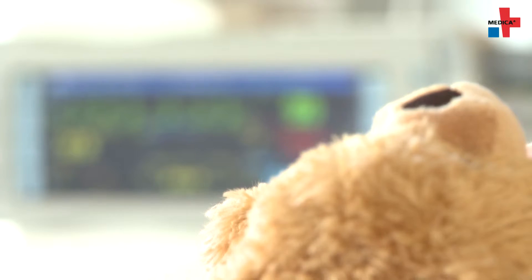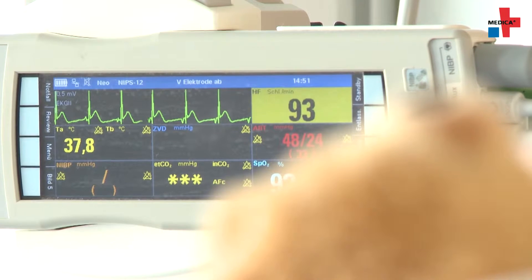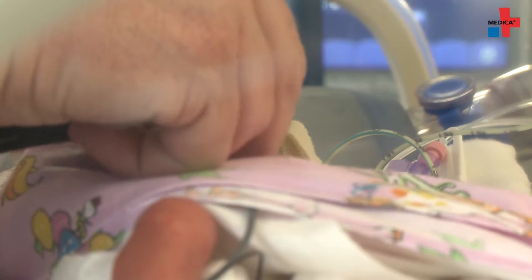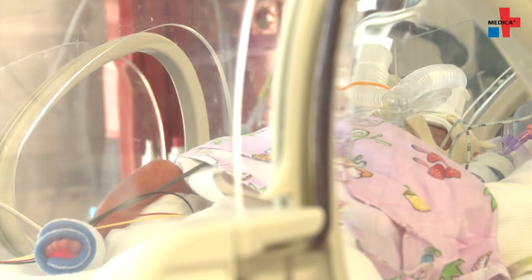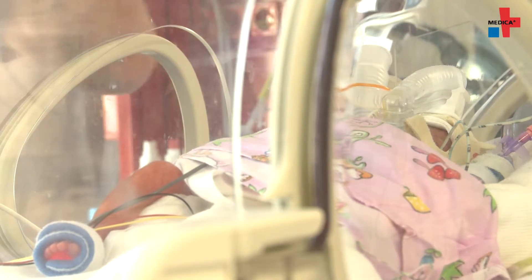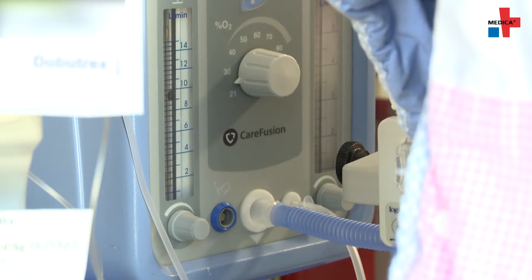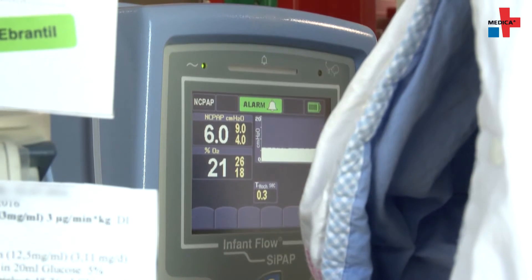The lungs of premature infants are generally immature and tend to collapse during exhalation. They lack the protective film for the pulmonary alveoli, the so-called surfactant. Without surfactant, the infants develop life-threatening respiratory distress syndrome. Aside from injection, the children are often supported with respiratory support where continuous positive pressure is applied through a nasal mask and the infants exhale against the incoming gas. This keeps the pulmonary alveoli open during exhalation — a procedure called CPAP, continuous positive airway pressure.